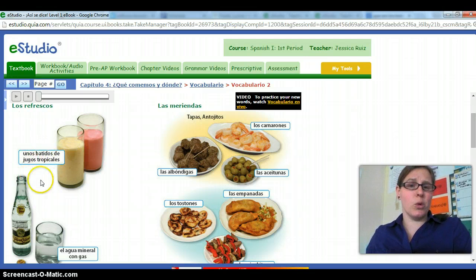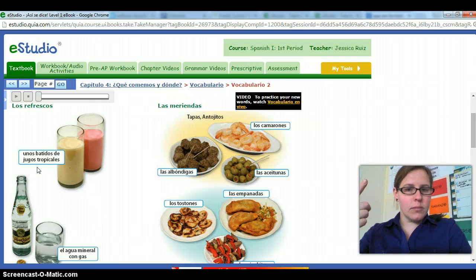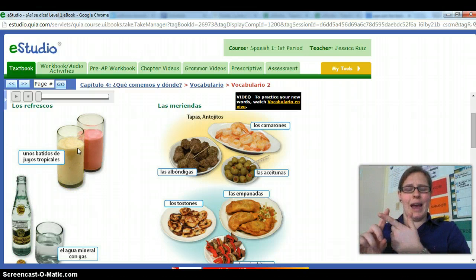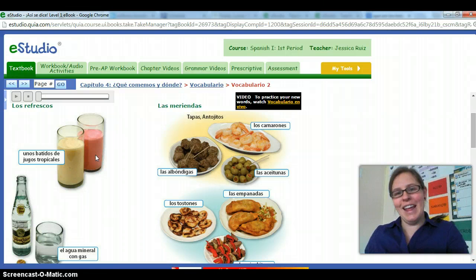Here we have unos batidos de jugos tropicales. We know jugo is juice from vocab one, and tropical is obviously a cognate. Batido comes from the verb batir, which means to mix or to blend — so this is a smoothie. Usually it's going to be just the juice, the ice, and probably sugar or some other sweetener. If you have bananas, it might be milk, bananas, and sugar, which is delicious if you've never tried that.